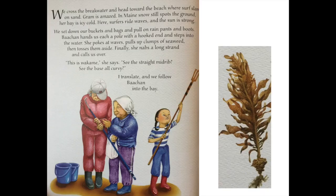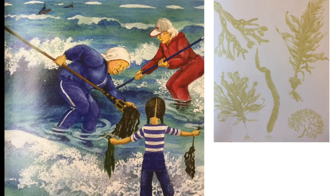We cross the breakwater and head toward the beach, where surf slams on sand. Graham's amazed — in Maine, snow still spots the ground and her bay is icy cold. Here, surfers ride waves and the sun is strong. We set down our buckets and bags and pull on rain pants and boots. Bachan hands us each a pole with a hooked end and steps into the water. She pokes at waves, pulls up clumps of seaweed, then tosses them aside. Finally, she nabs a long strand and calls us over. This is wakame, she says. See the straight midrib? See the base, all curvy? I translate, and we follow Bachan into the bay.